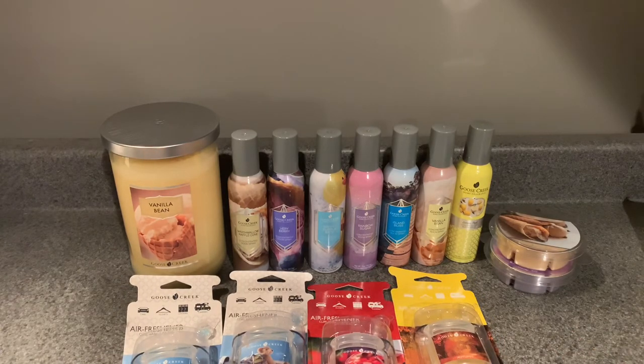I think they might be discontinuing the car fresheners, which is really sad because I like them. They didn't have any other scents I'd want otherwise I would have bought a lot more. But anyway, that's all I have for this Goose Creek haul! Let me know below if you're a room spray person — do you love them, hate them, would you buy them? Did you think this was a good sale? I'd love to chat. Thank you so much for watching and I'll see you in my next one — bye!